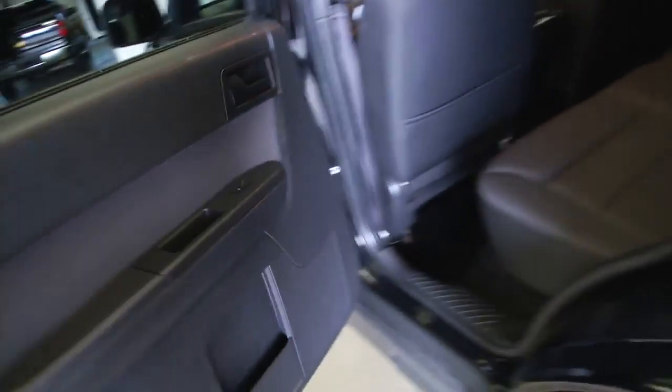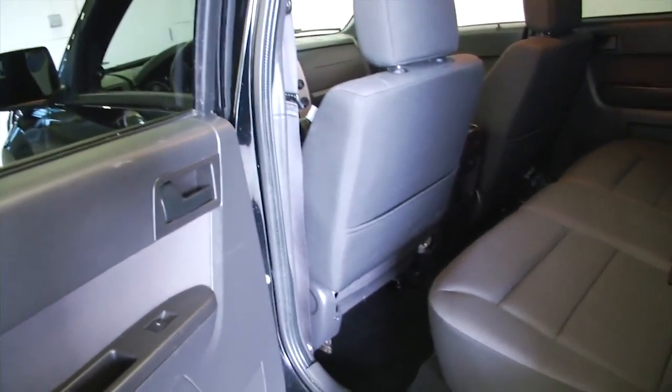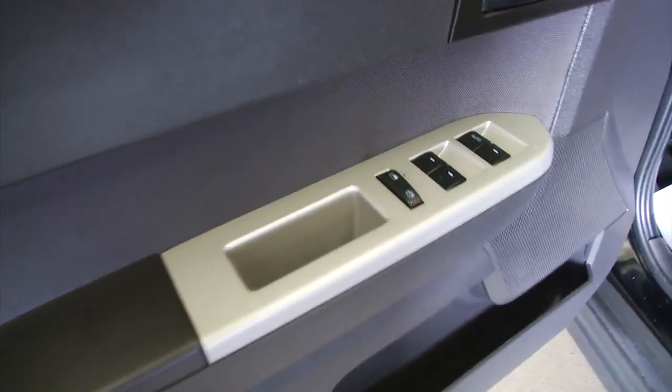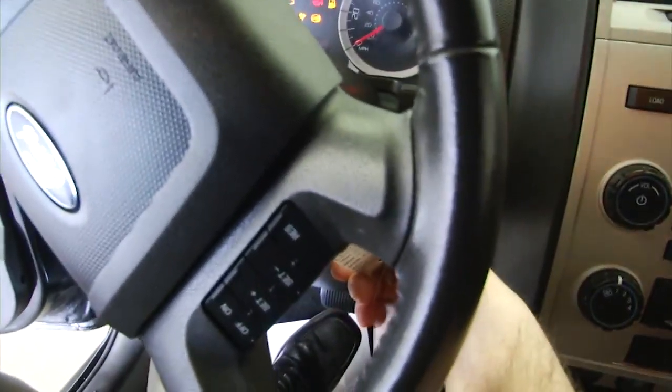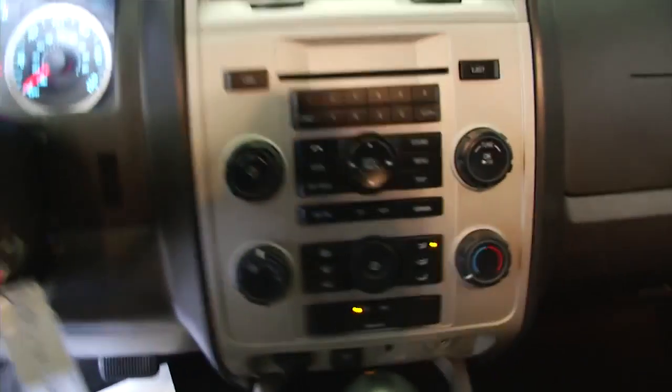And it's in pretty good shape. It is a 2012, 35,000 miles on it, black cloth interior, power windows, power locks, manual and power seat adjustments, cruise control mounted on the steering wheel, audio controls mounted on the steering wheel, CD player, auxiliary inputs, AM FM radio.